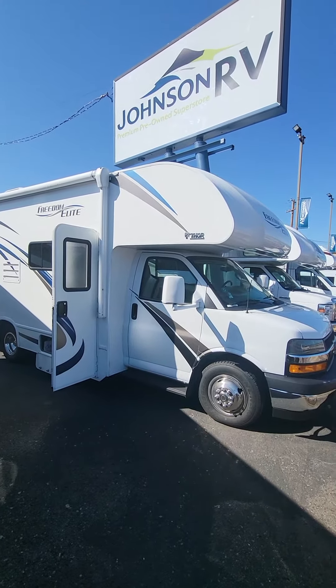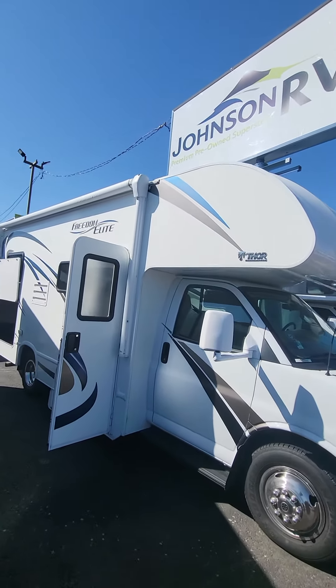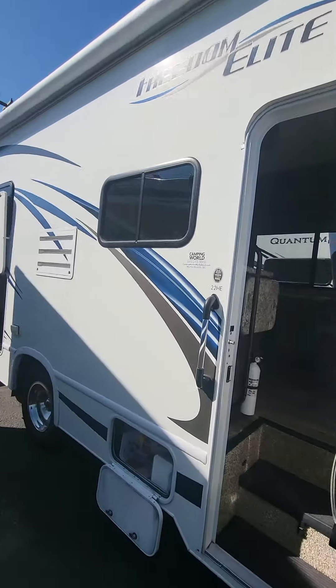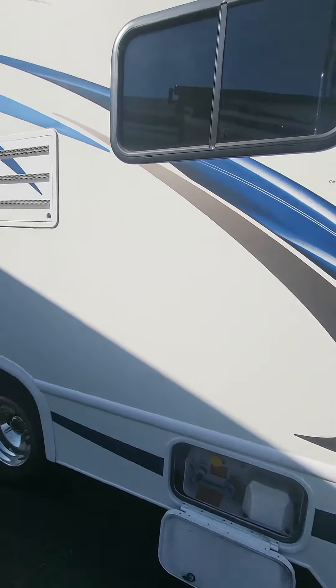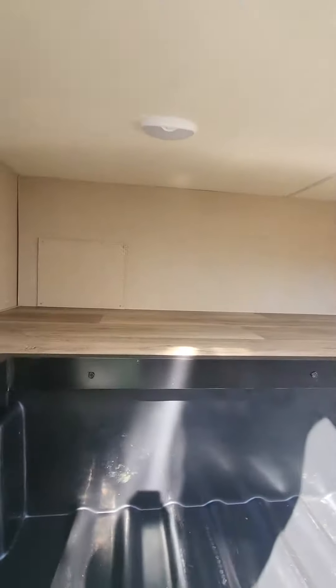This is built on the Chevy chassis, so it's got the Isuzu Vortec motor — very proven, bulletproof motor. Lots of exterior storage in this one. You've got a propane tank right there. This is a non-slide unit, corner bed, and a huge storage compartment right there.